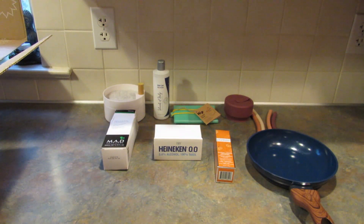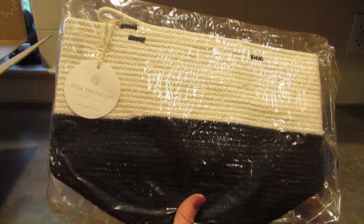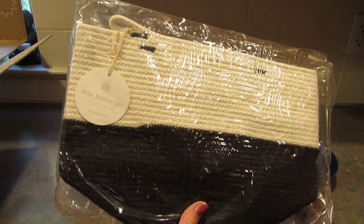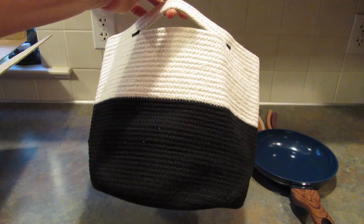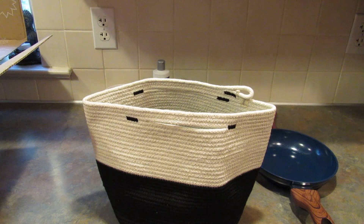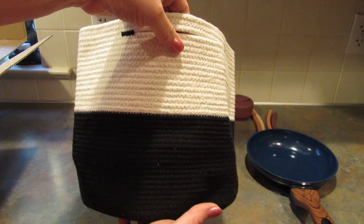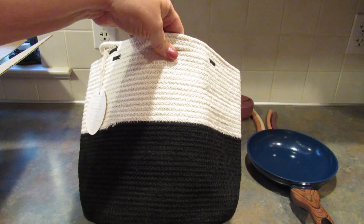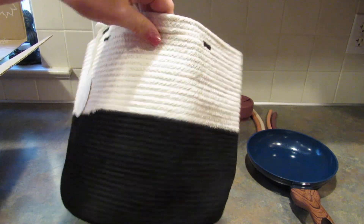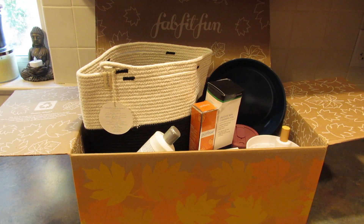The last item in my Fall FabFitFun box is the Mia Melange Foldable Cotton Basket, with a $60 value. I'm going to be honest — this is way smaller than they made it appear when I picked it. I do remember choosing this and thinking it was bigger, but that's okay. I can definitely use it — maybe in one of the bathrooms to store toilet paper, or by the chair I sit in to put my earbuds, chargers, and stuff in it.